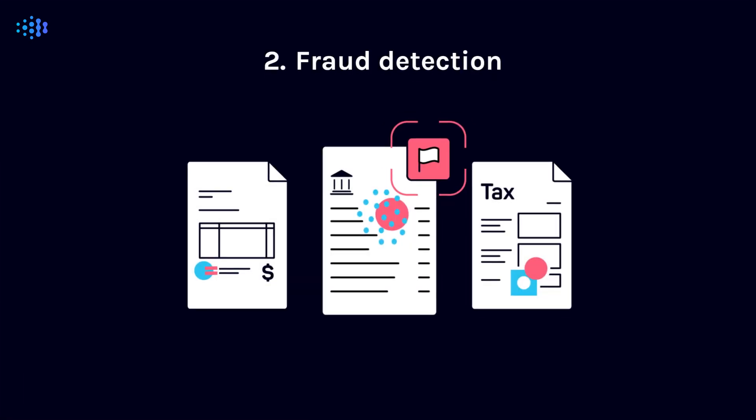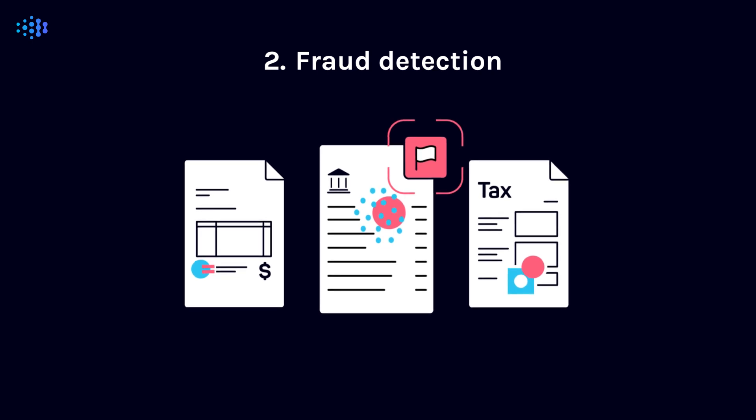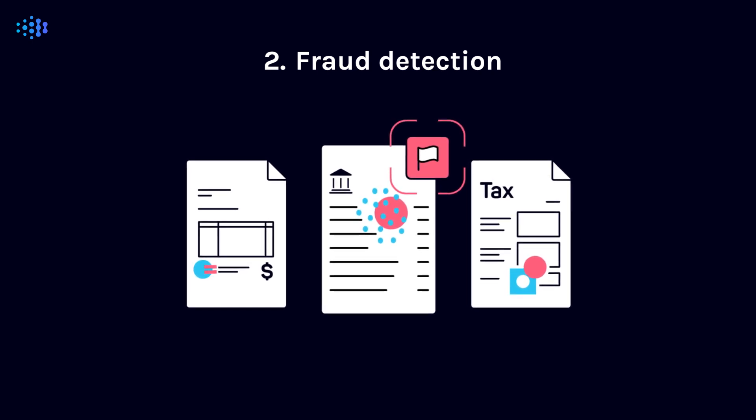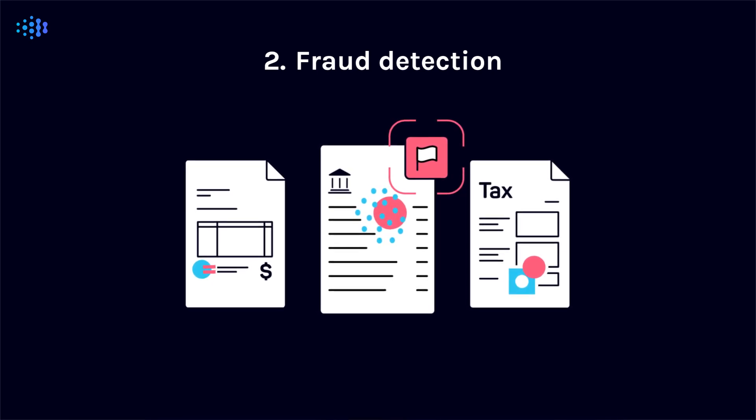Second, consider fraud detection. Quickly identify fraud and prevent costly losses by finding technology that evaluates your document's origins and inspects them for signs of tampering, with visualizations that show exactly what fraudsters have tried to conceal.